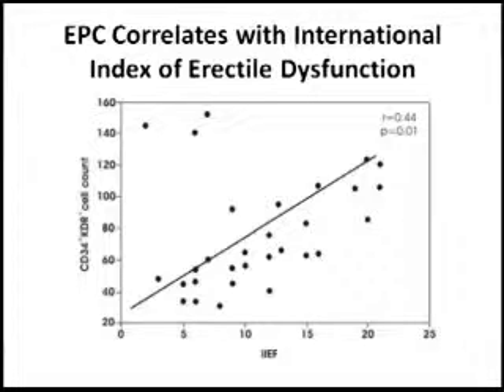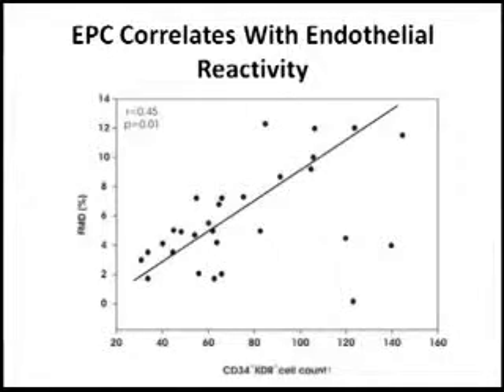The next figure in the paper asked whether endothelial function itself is correlated with erectile function. In this one, the flow-mediated dilation assay was used. On the y-axis is the endothelial function, and on the x-axis is the erectile function. Again, there is a positive correlation.